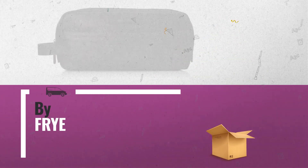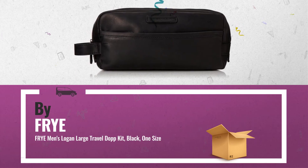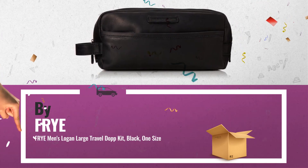Number 5: men's Logan, large travel dock kit, black, one size, also by Fry.